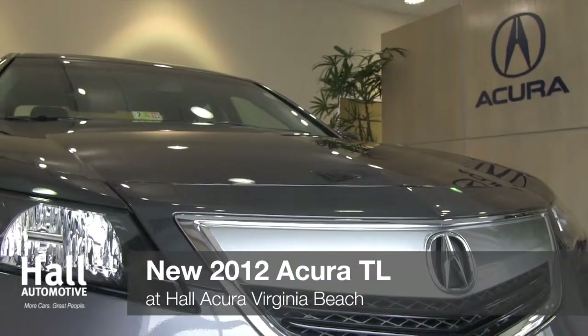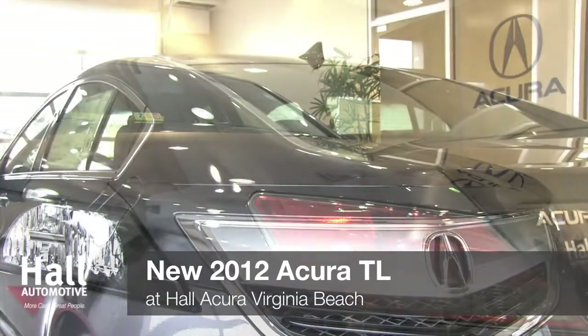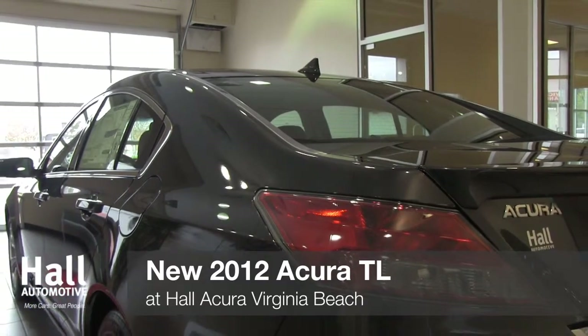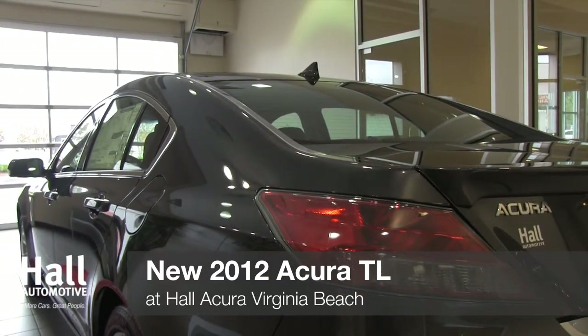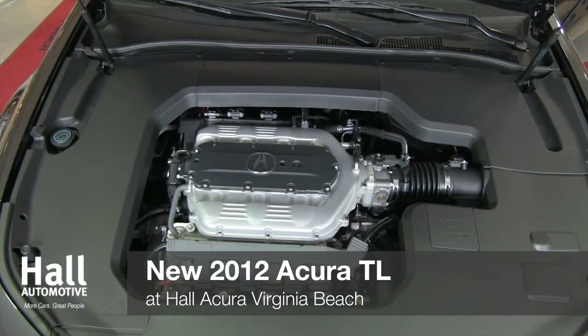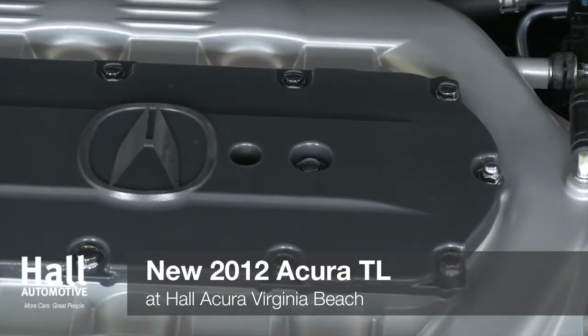The newly redesigned 2012 Acura TL is here at Hull Acura Virginia Beach. Acura has embraced and is now offering a 6-speed automatic transmission with this year's TL models, which provide two engine options: a 3.5-liter V6 with 280 horsepower for front-wheel drive, or a 3.7-liter V6 with 305 horsepower for all-wheel drive.